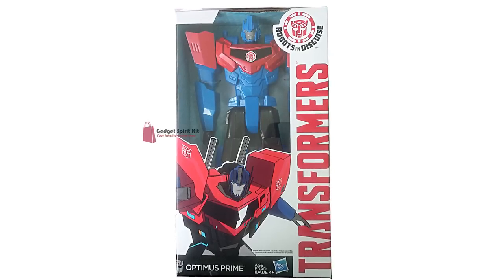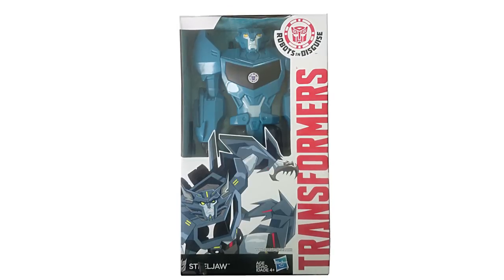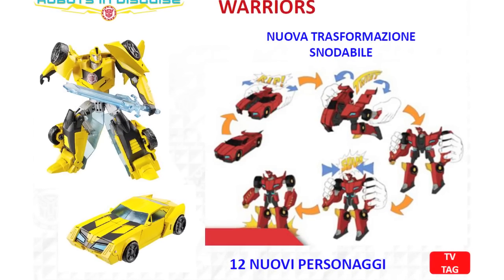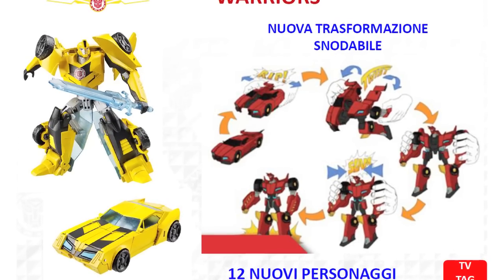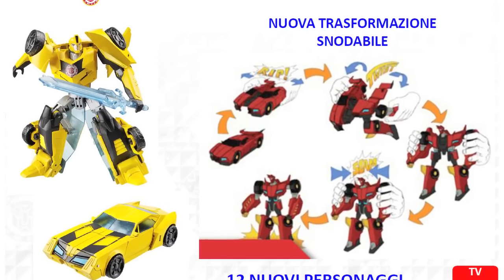Robots in Disguise Titan Heroes Optimus, Bumblebee, and Steeljaw figures have been posted on eBay with images showing them in packaging. And Terminal Video Italia have posted a transformation scheme for what appears to be a three-step Robots in Disguise Sideswipe, posted as part of the listing for the Warrior Class figures, so chances are we'll be seeing this figure as part of a future line.